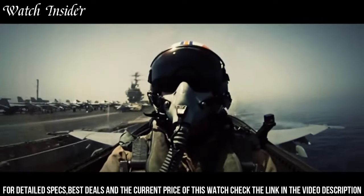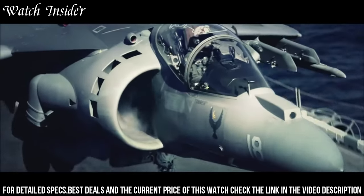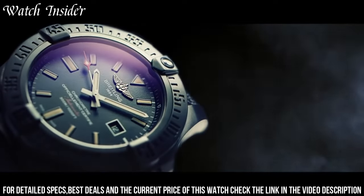The watch is water-resistant up to 300 meters and is equipped with a unidirectional rotating bezel, perfect for timing dives or other adventures. The Breitling Avenger Blackbird is a true tool watch, designed for the toughest of conditions.